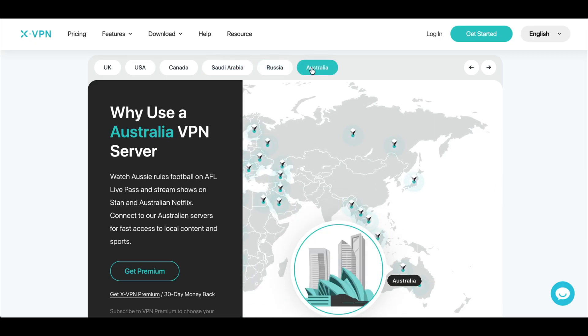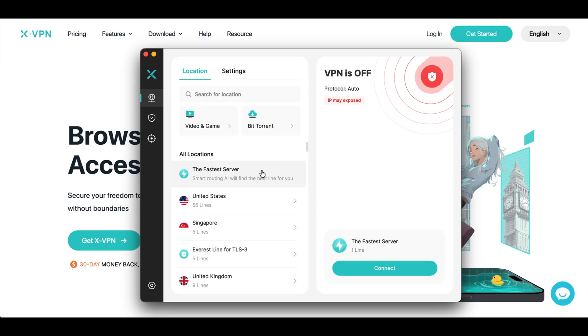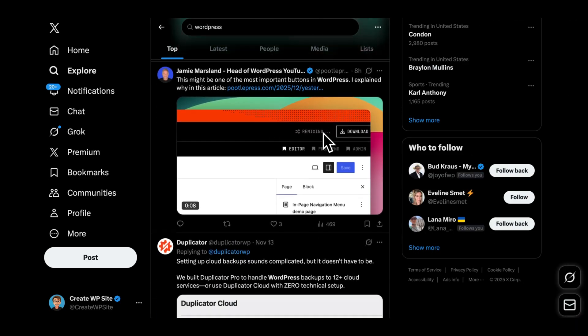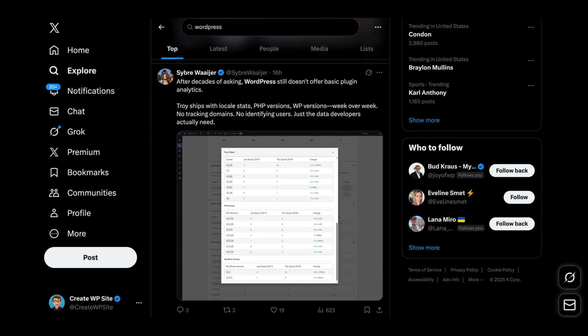So to bypass the social media restrictions, it's literally two steps. Step one: open XVPN and connect to any server outside of Australia — Singapore works the best. Step two: once the VPN is connected, open whichever platform you want, and in most cases the age verification popup will disappear. And if you need to make a new account, use a fresh email so it doesn't get flagged.